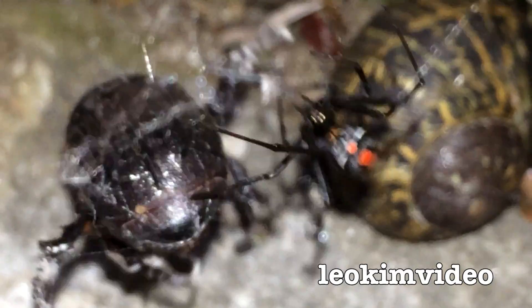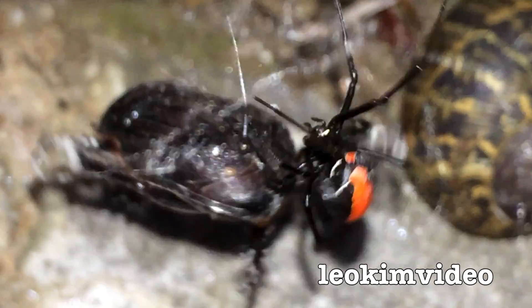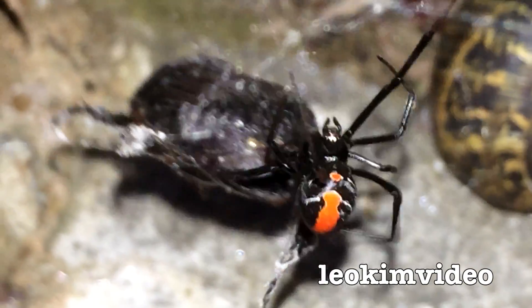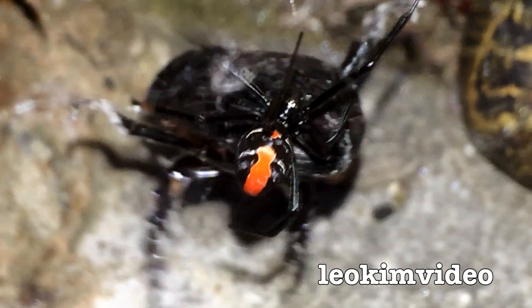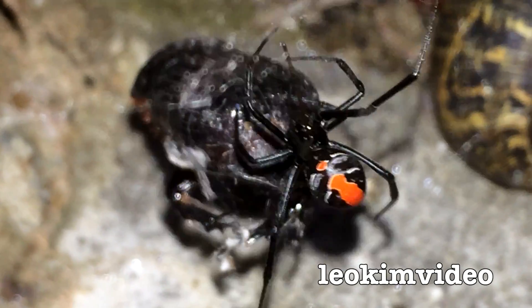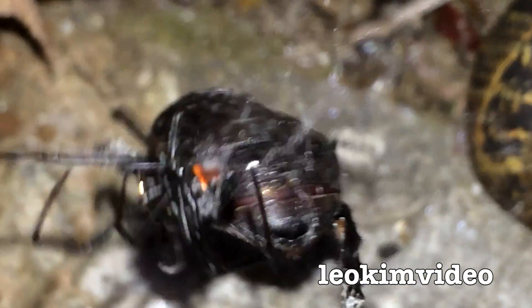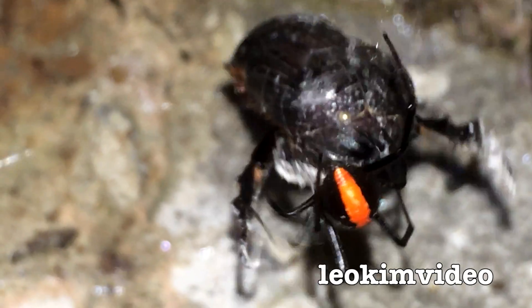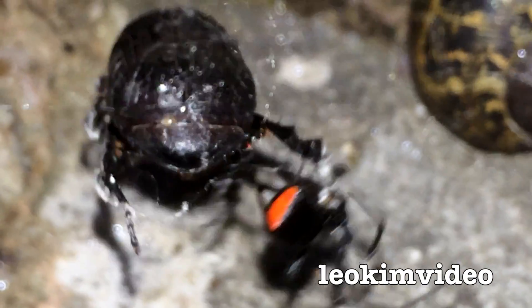I was always told that redbacks have got pretty good venom and they can really do some damage. The one thing about them is that because it's so tiny, you've got to be pretty unlucky to get a bite — unless it's in the webbing between your fingers. You might put a glove on and there might be one inside your glove, or there could be one in your shoe.